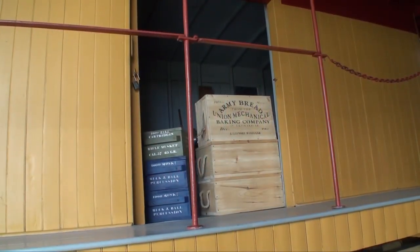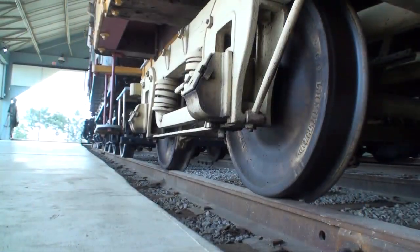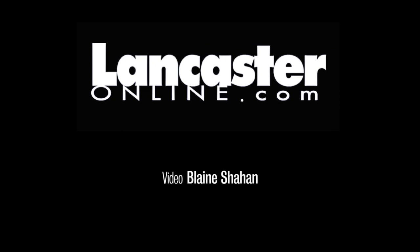The Role of Railroads in Pennsylvania during the Civil War, an exhibit at the Railroad Museum of Pennsylvania, will open Saturday, April 21st and run through the end of 2012.